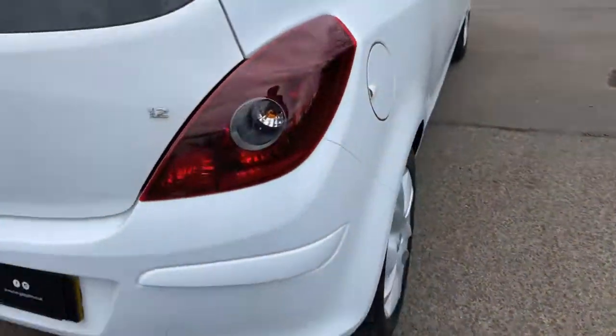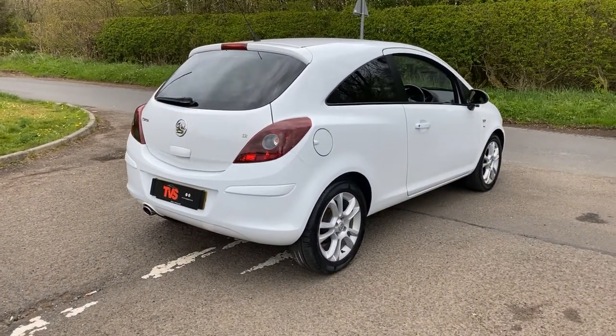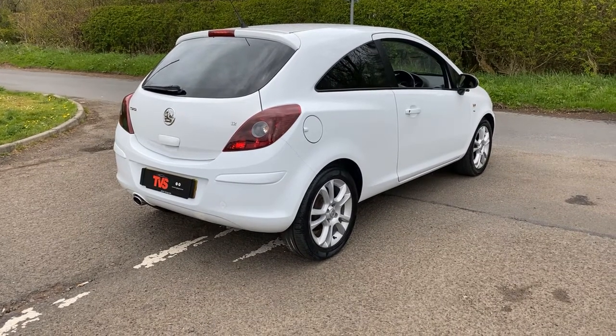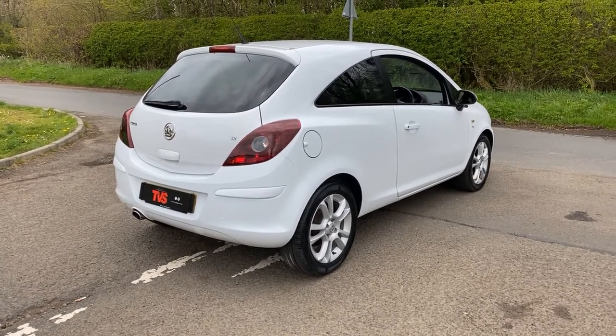You will find more pictures and images on our website at www.tvs-glasgow.co.uk. Finance is available — we are an approved Close Brothers dealer partner. For any other queries, don't hesitate to call us on 0141 376 8150.